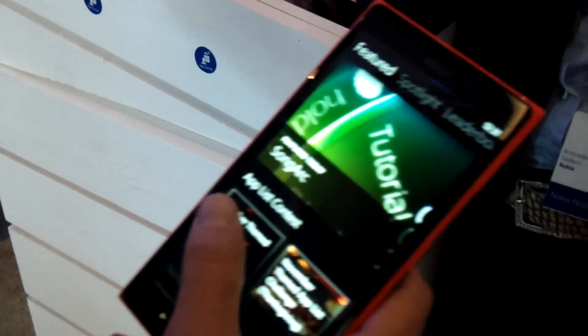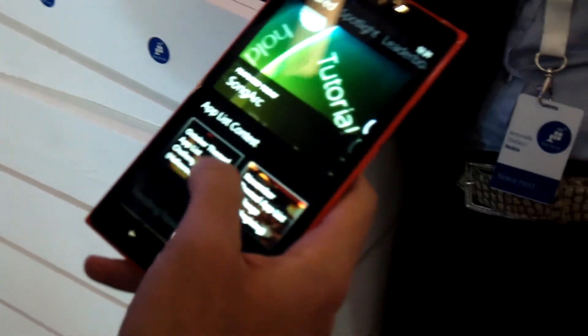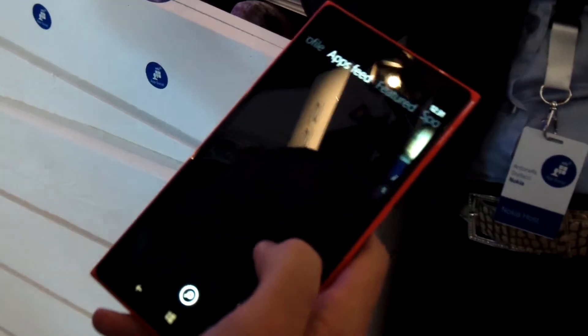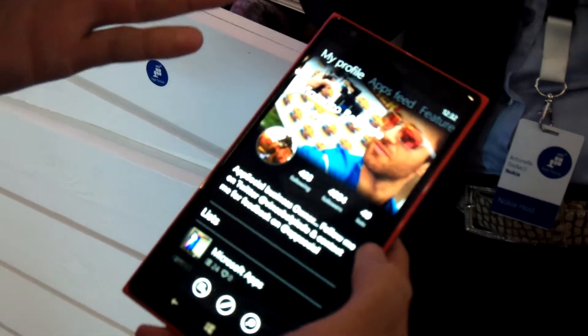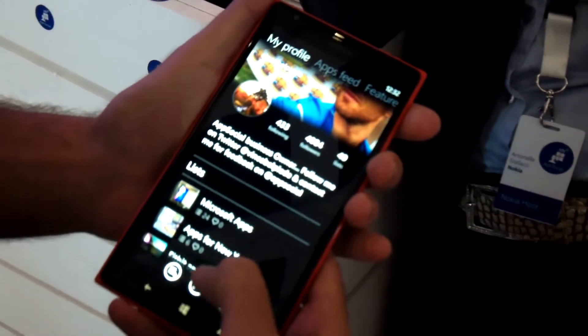I take care of AppSocial, which is a social app store where you can see what apps your friends are downloading, and you can show them by creating a profile with your favorite app lists.